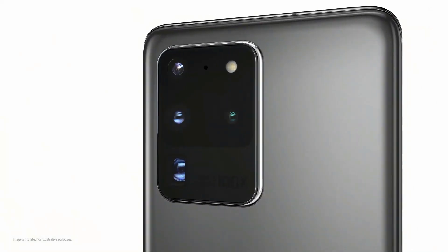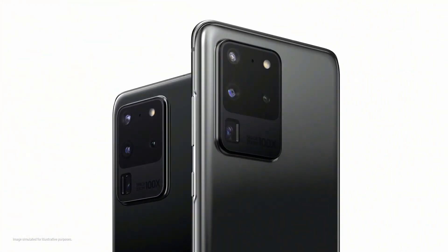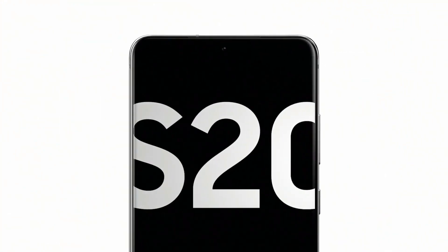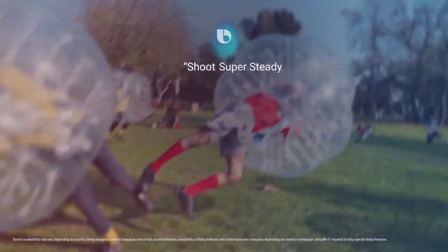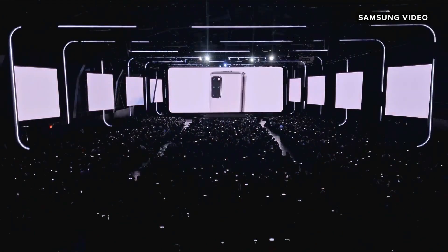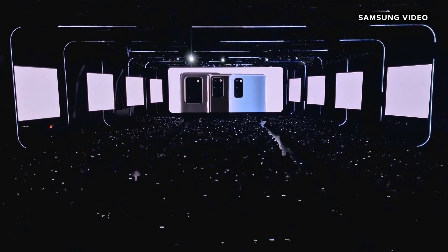Hey, what's up guys? Welcome back to the channel. Samsung just announced the Galaxy S20 series and boy, it is good — the best smartphone out there, period. But there are a couple of things on which Samsung missed the point. Everyone else will tell you about how good the Galaxy S20 Ultra is, so let me tell you what they missed.